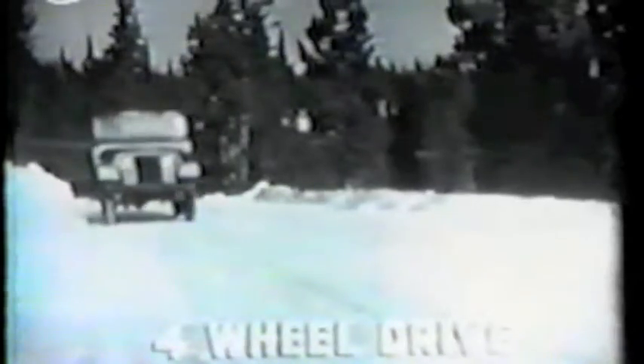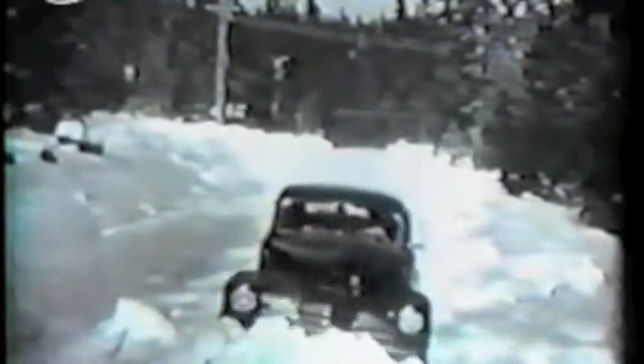Snow. Here's a challenge no ordinary vehicle can meet. But the Universal Jeep with Snowblower makes the road as it goes, regardless of bad weather. Because Jeeps have four-wheel drive traction to go through deep snow and over icy roads where ordinary vehicles lose control.